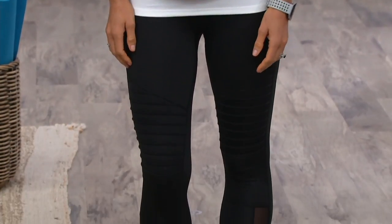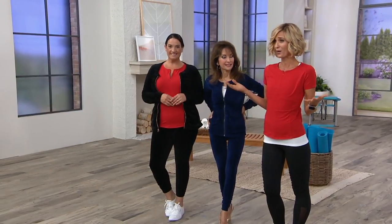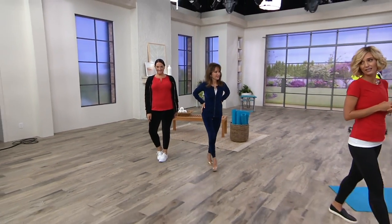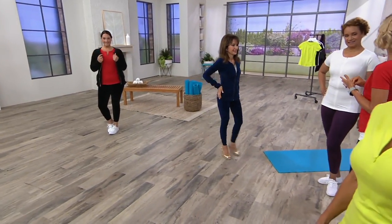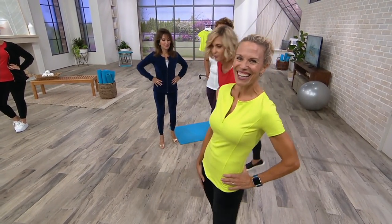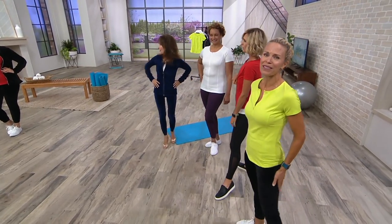Extra extra small in the white is now getting limited — no reorder on this for the rest of the year, only order of the year. So if you love this, today is the day to pick it up. We've got the red, the black, the white, and then the lime. Oh, look at Kimmy in the lime — paired beautifully with the velour leggings. Do you not love those? This is great.